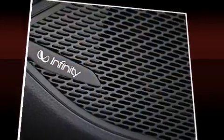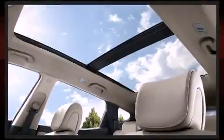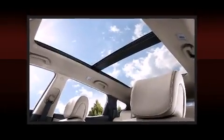Hyundai ensures the safety and security of its passengers with equipment such as Dual Front Impact Airbags with Occupant Sensing Airbag, Head Curtain Airbags, traction control, brake assist, ignition disabling, and four-wheel disc brakes with ABS.